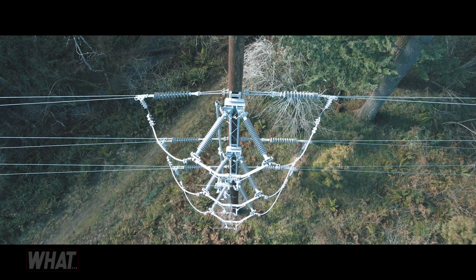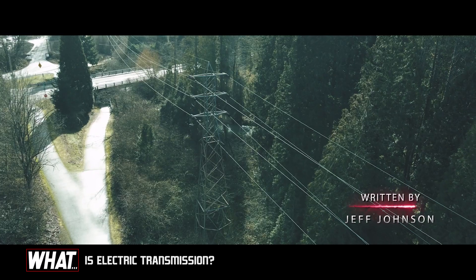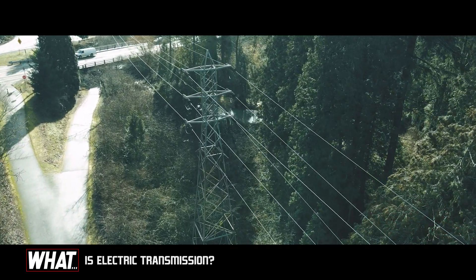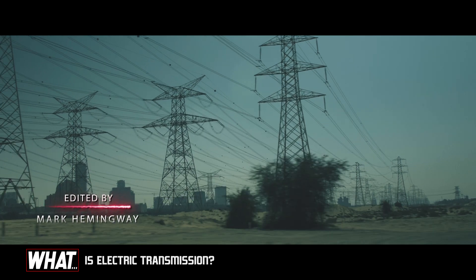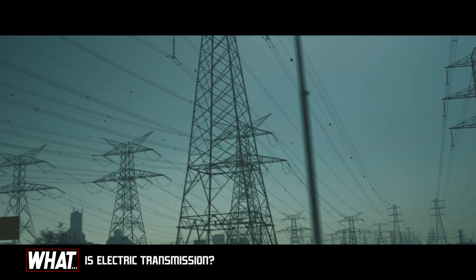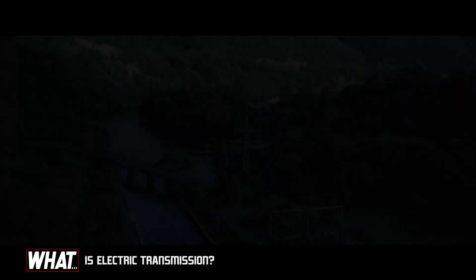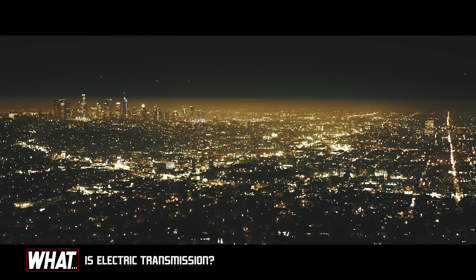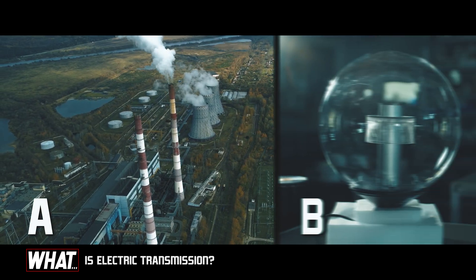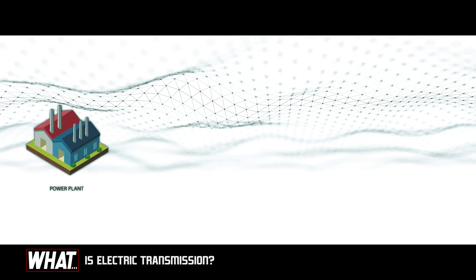Have you ever stood under a high voltage power line before? Did you notice the somewhat menacing buzz of power coursing through those lines? As our world has grown increasingly hungry for electricity and the blessings it has given us, we still are beholden to a very basic problem: we are adept at making power and certainly at consuming it, but how do we get from point A to point B?